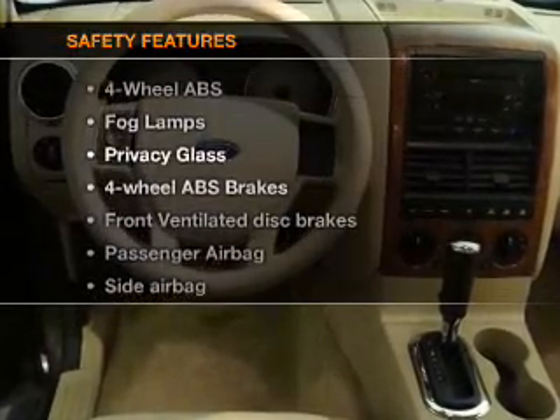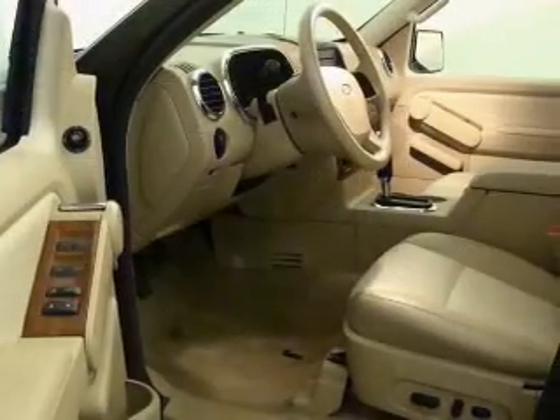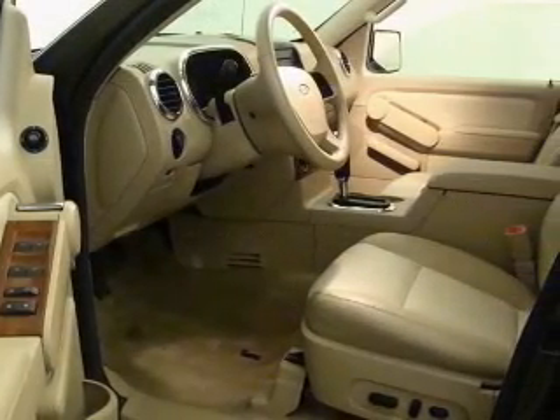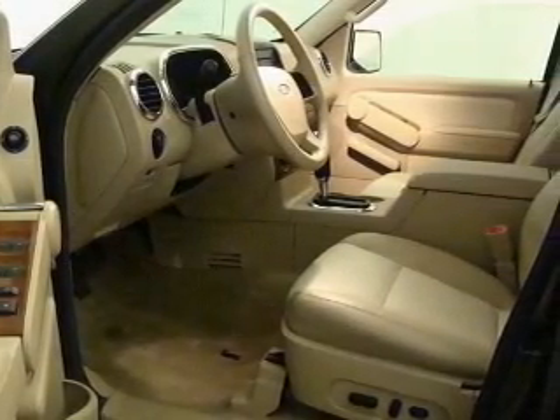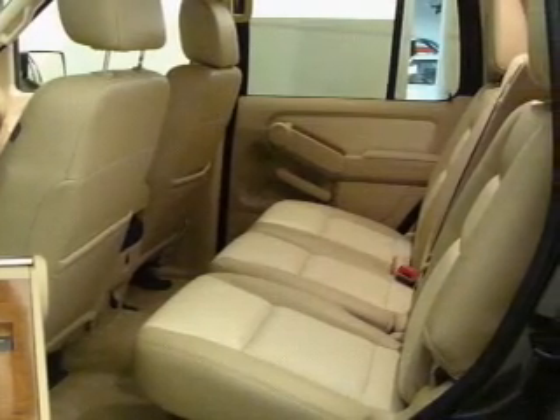For your peace of mind, the following safety equipment is included: front ventilated disc brakes, passenger airbag, side airbag, and stability control. Our website offers more information on all of our vehicles. Call us today to start test driving.